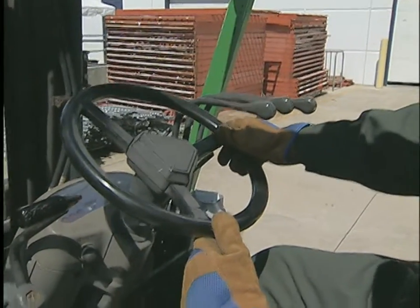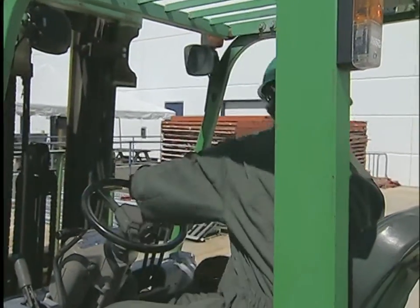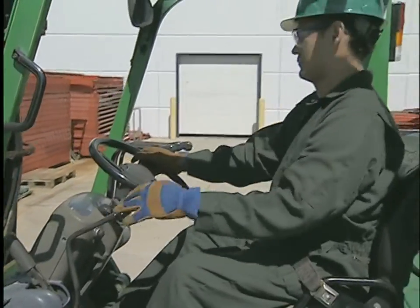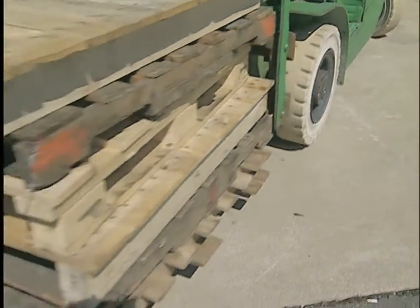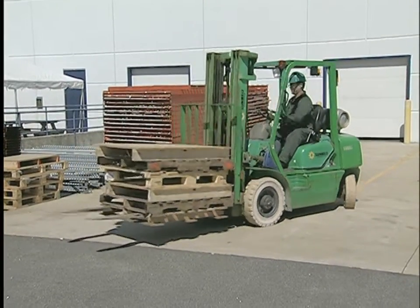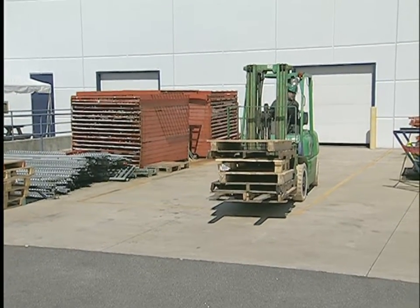Most first-time forklift operators think that if they can drive a car, they can operate a forklift. Wrong. Operating a forklift is nothing like driving a car. Forklifts steer from the rear — on turns, the rear end swings in a circle around the drive wheels, which are in front. Because the drive wheels support most of the load, the truck is less stable when turning than when moving in a straight line. You also have less steering control when turning, especially when loaded.